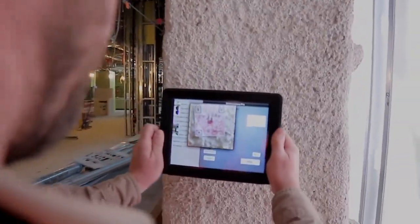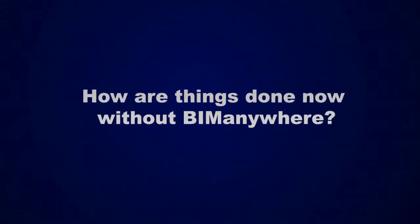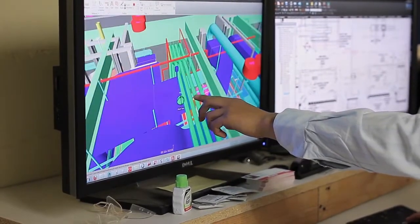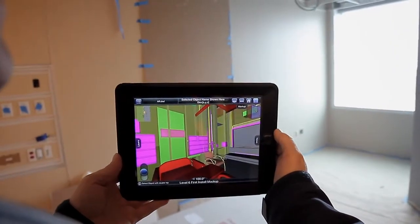You just walk up and scan it and it's that easy. Compared to walking into the office, looking at everything, and asking the BIM guys to help you out, this is way easier. Nowadays it takes a lot longer — you've got to go back to the office, open up the model, set up a meeting. You end up setting up two meetings, whereas with this you can resolve it in just one.